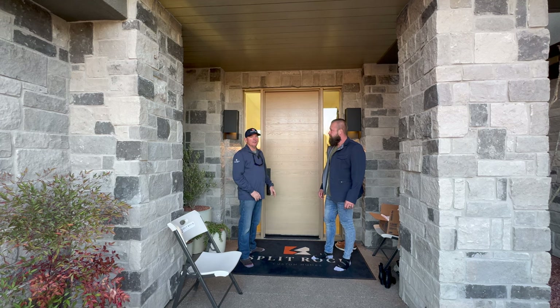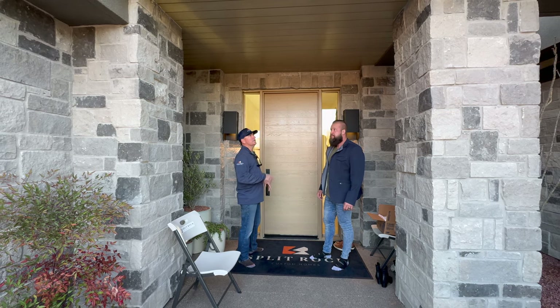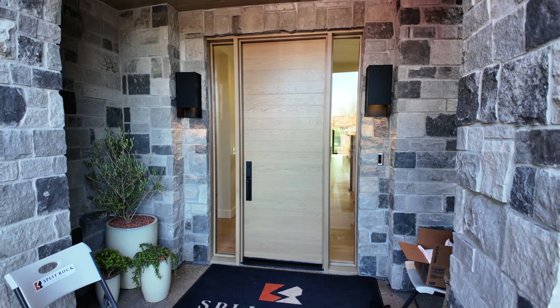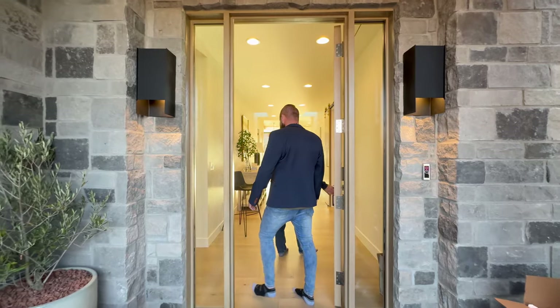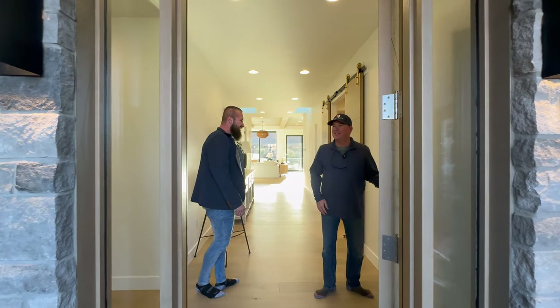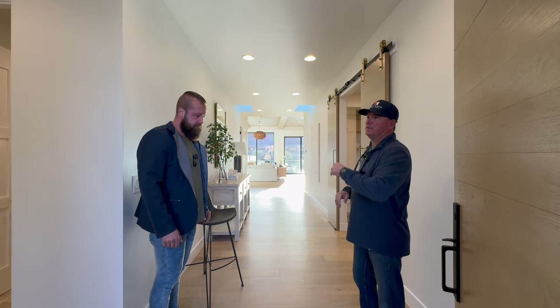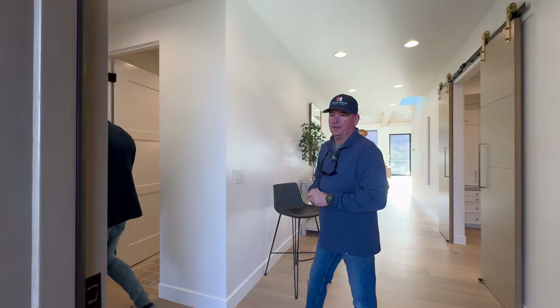The house starts in the front with a beautiful oak ceiling and oak door, carrying that same theme throughout the whole house. Welcome in — this is a beautiful home. It's 5,500 square feet. We've got five bedrooms and six bathrooms. The guest suites are thermostatically controlled, separate from the rest of the house. We have a beautiful shoreline white oak floor throughout.